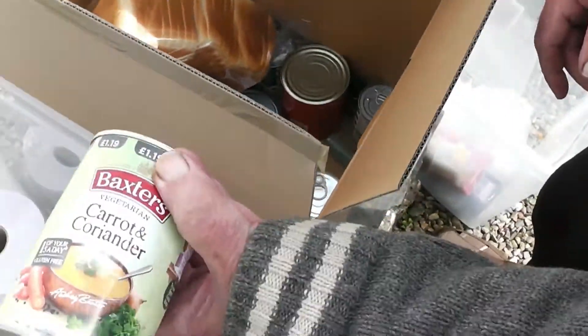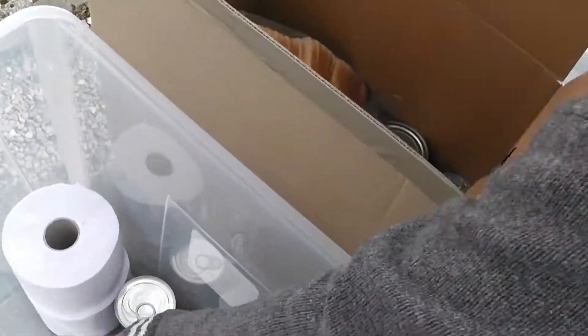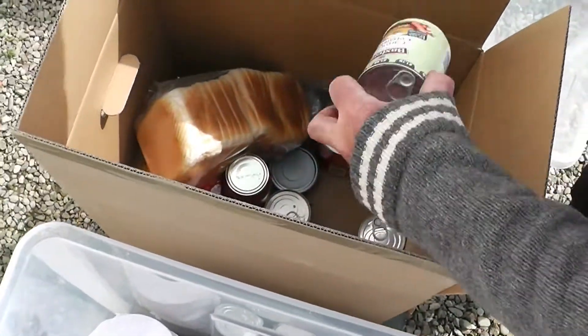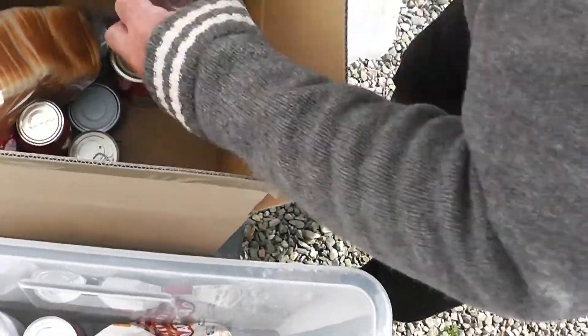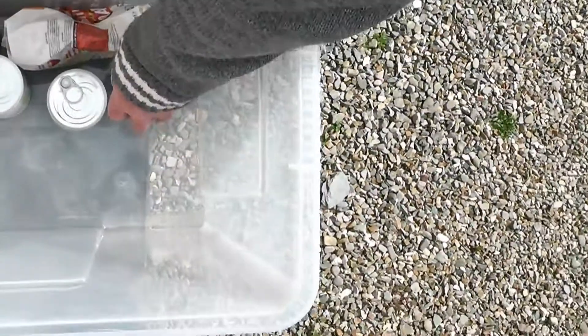What's that one — soup? Carrot and coriander soup. Carrot and coriander again. It's alright. Meatballs again I expect. No carrot and coriander? No, I've got a lot of soup. Yeah that's alright.